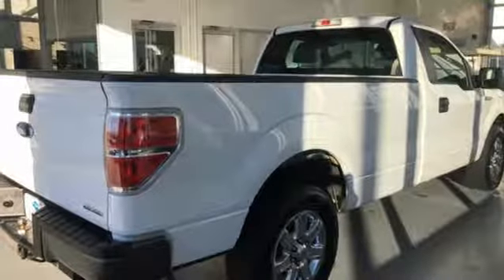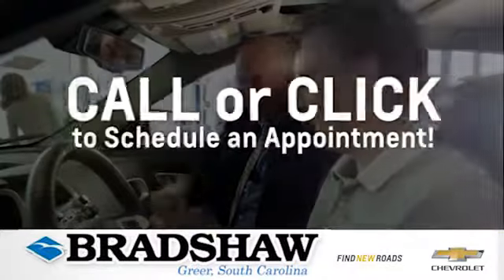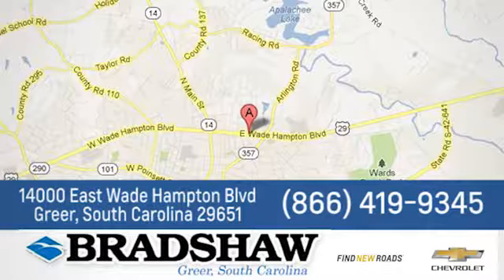The time is now. See it for yourself today. Bradshaw GM Superstore, or come by and see us. We're conveniently located at 1400 East Wade Hampton Boulevard in Greer, South Carolina.